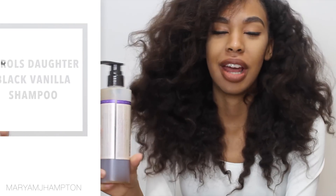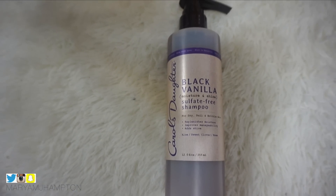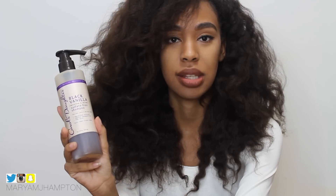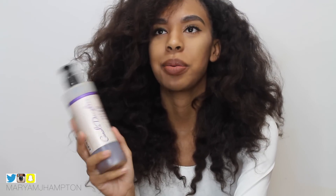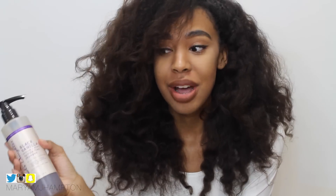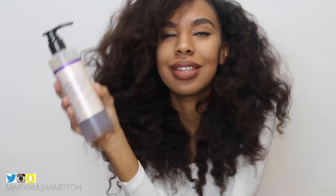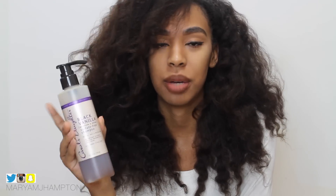My favorite shampoo this year is by Carol's Daughter — this is their Black Vanilla Sulfate-Free Shampoo, and it's the only shampoo I've been using for the past couple of months. It smells amazing, works amazing, and I know it's just a shampoo, but this one is special. It's a really, really good affordable shampoo.